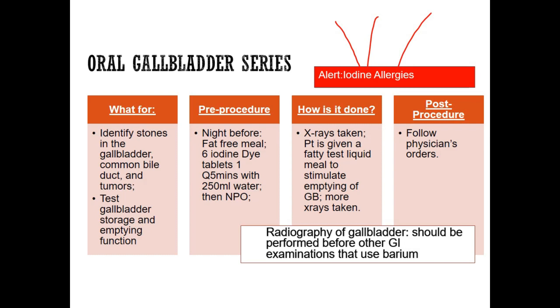They're going to take six iodine tablets, one every five minutes with a glass of water, and then they'll become NPO after they get all their tablets down. That's why we ask if they're allergic to iodine — because they're taking the iodine tablets.